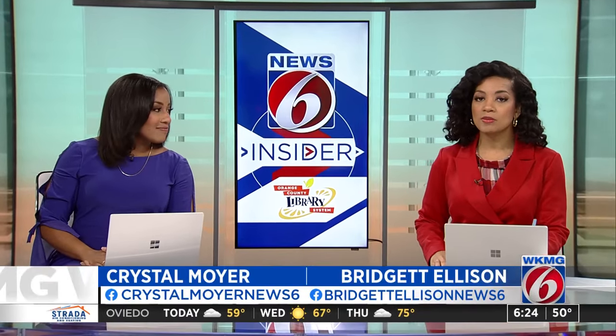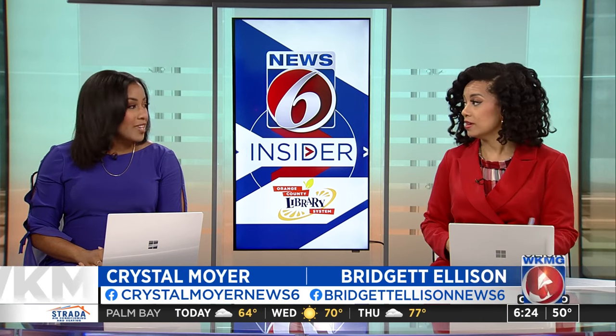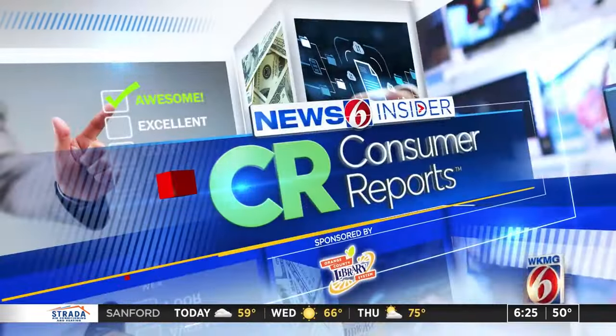Nearly one in six adults has trouble hearing, but few people who could benefit from a hearing aid actually use one. Availability of over-the-counter hearing aids means that getting a hearing aid is now easier than ever. Consumer Reports put several over-the-counter hearing aids to the test to help you figure out which model is best for you.